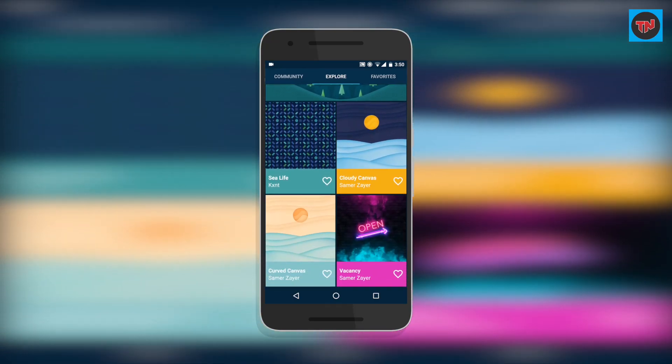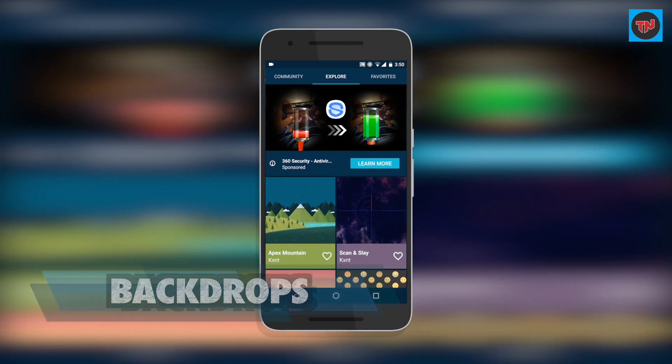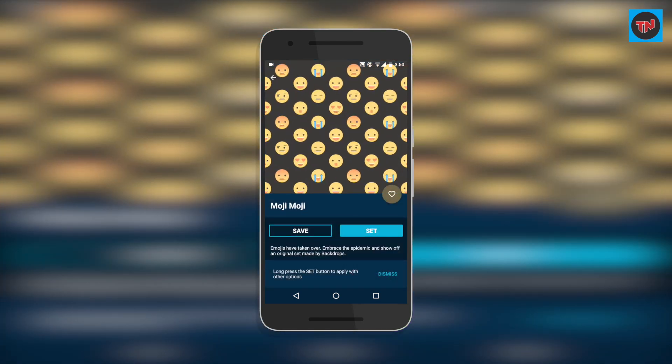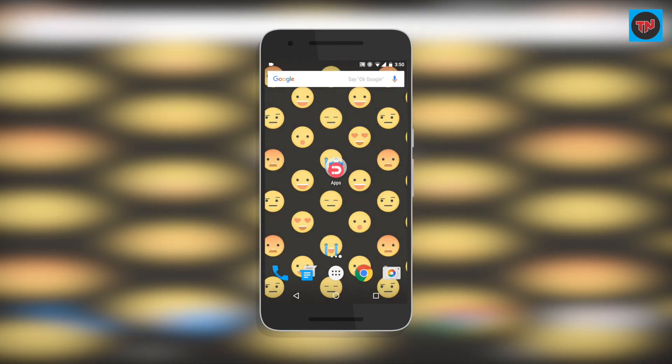Next on the list is Backdrops. Backdrops is a wallpaper app that features material design in every imaginable way. It depends on personal preference, but I really like the app — as you browse, there are way more cool wallpapers available in it.